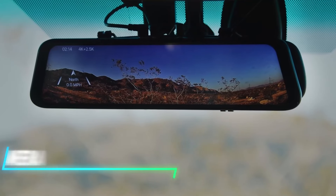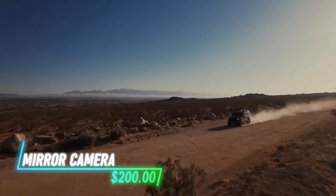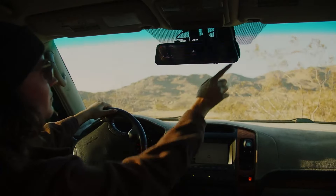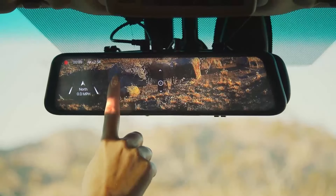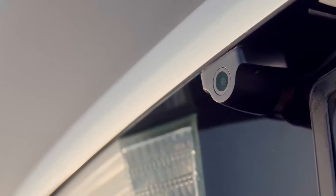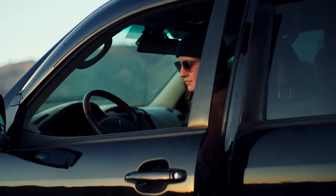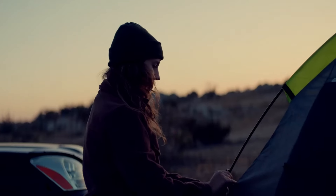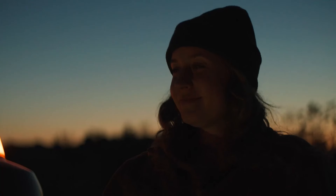This is a rear-view mirror camera that offers 4K front and 1080p rear video resolution for clear footage. It features a touchscreen display, allowing you to easily switch between front, rear, or split-screen views. The camera's streaming media technology gives you a wider and clearer field of vision compared to traditional mirrors. It also has built-in GPS tracking, parking monitoring, and night vision for added safety and convenience.